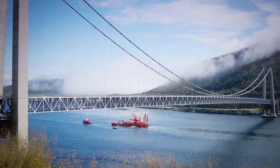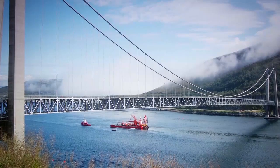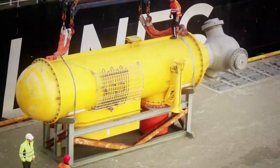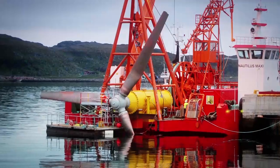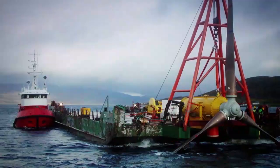Andritz Hydro Hammerfest deployed its first tidal turbine, the HS300, in 2003 and in 2004 this became the world's first grid-connected device of its kind.